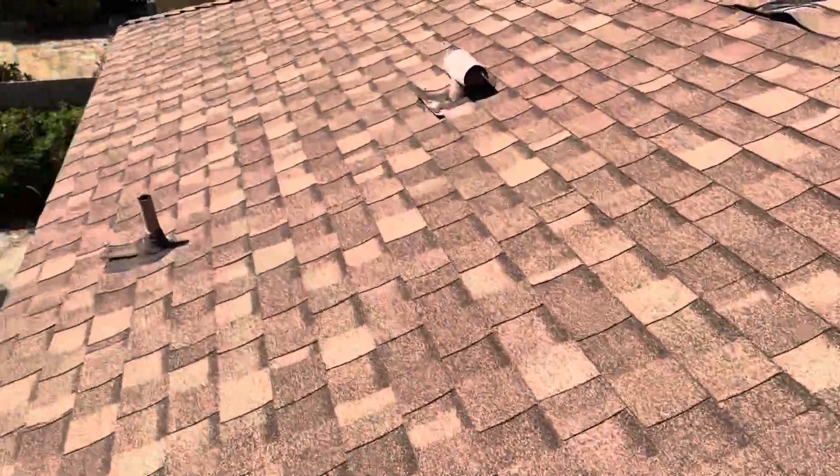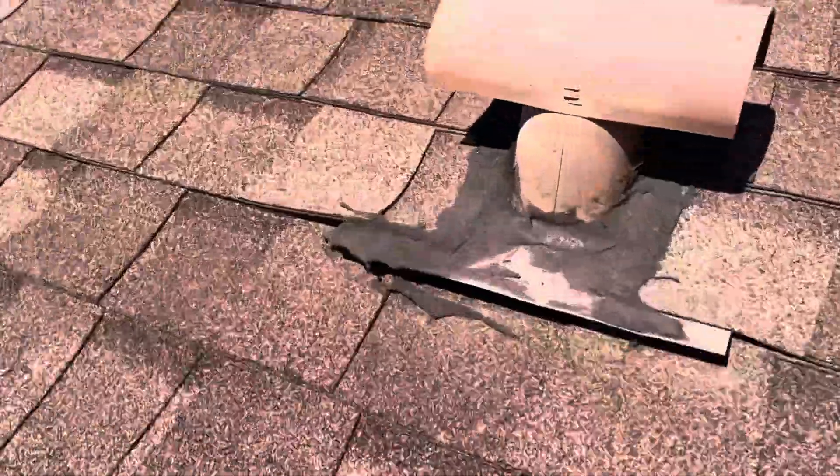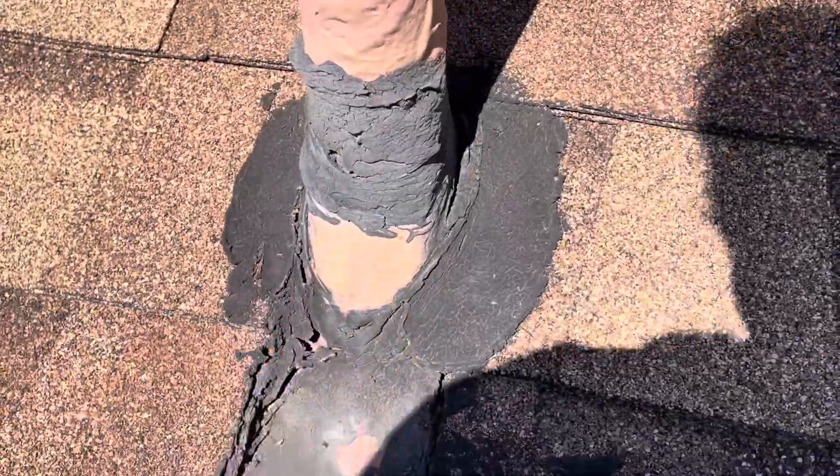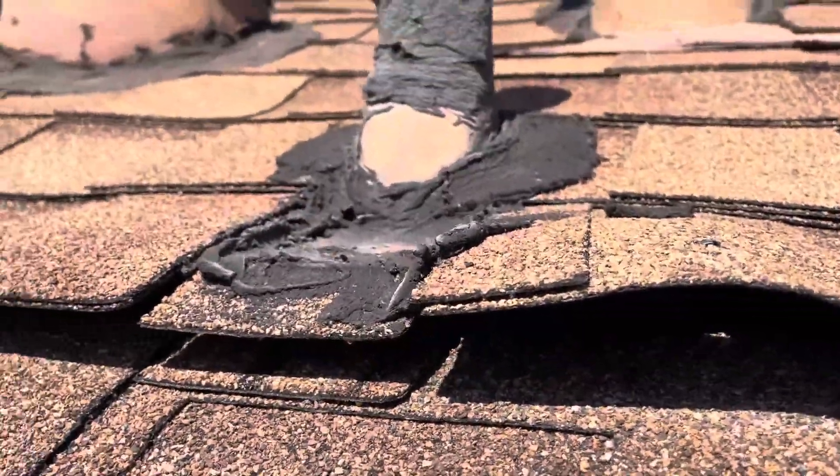Same thing with these — the flashings are starting to stick up and you can see cracks around all these penetrations. That mastic and all those oils are beginning to evaporate in the sun. You can see this is completely sticking up.